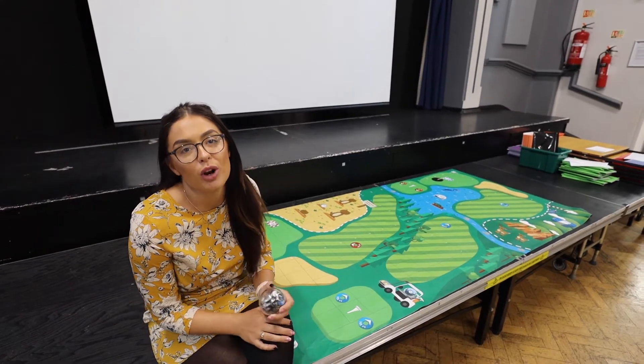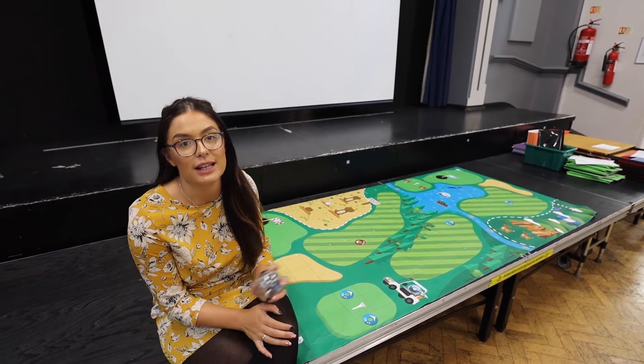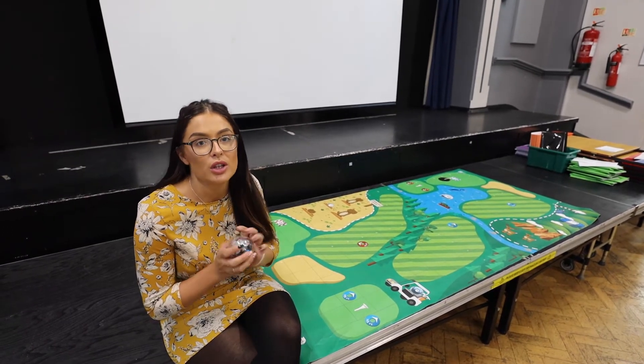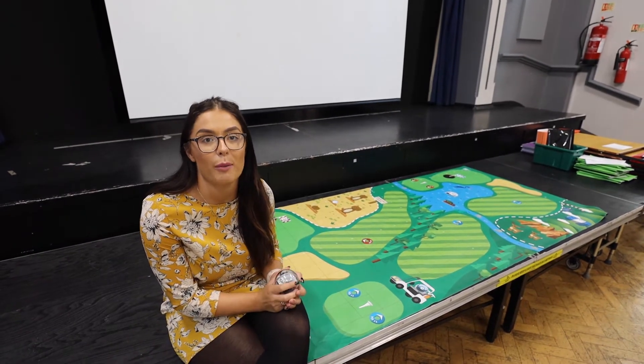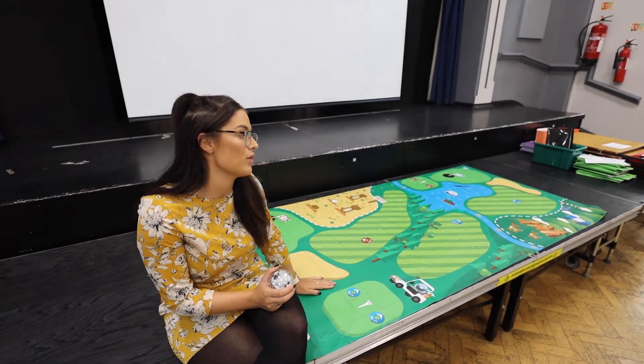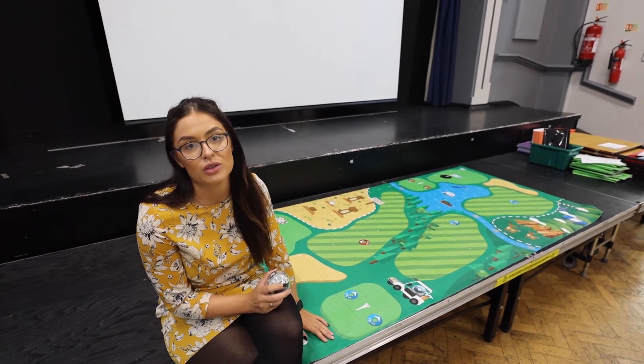We also take these robots out to primary schools where we learn about different angles, different velocities, and how we can programme the robots to move around our mat to reach different destinations. We've also made different versions of these to match the different topics for different primary schools, and the kids seem to really enjoy it.